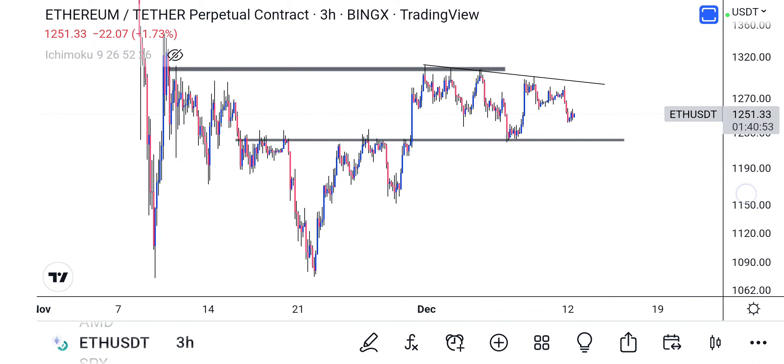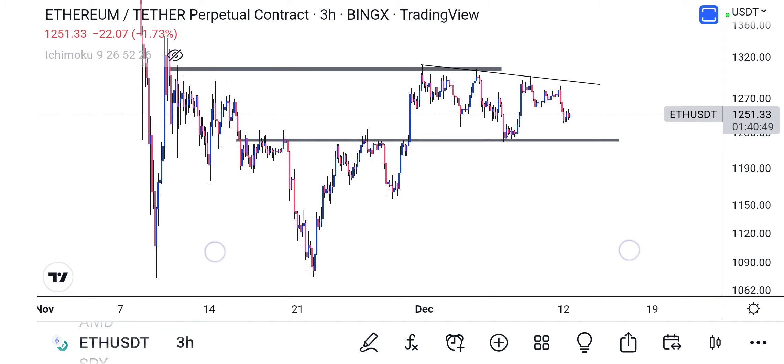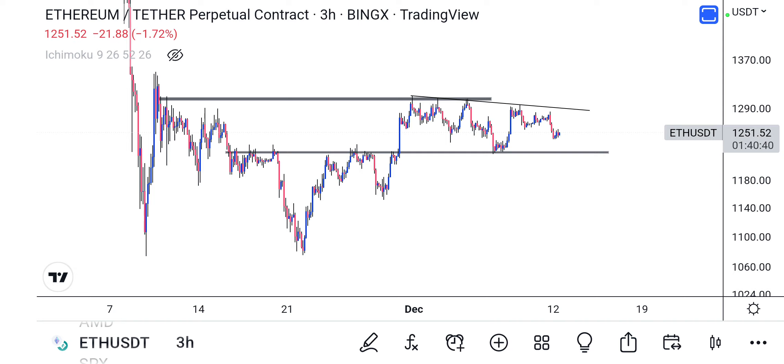Welcome back to my channel. Today we're looking at ETH — it's been a while since I've done something on ETH, so I decided to do something on it.